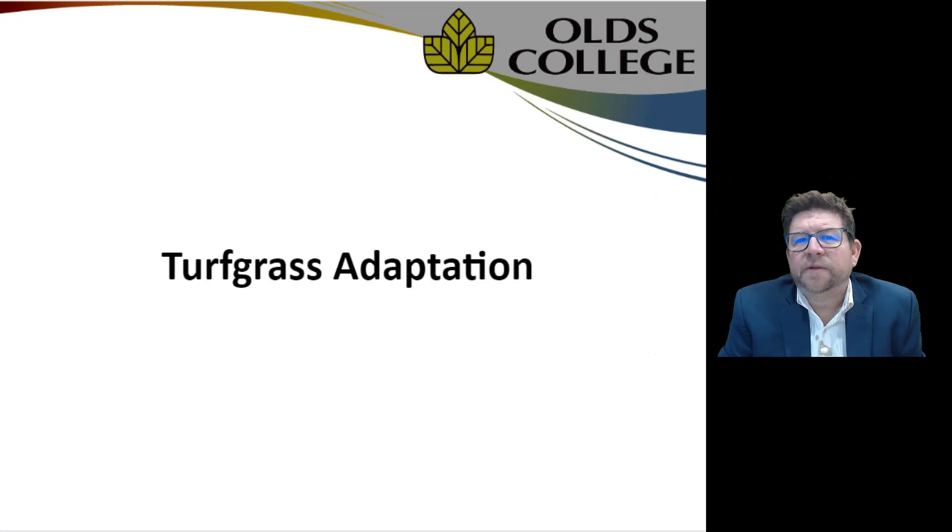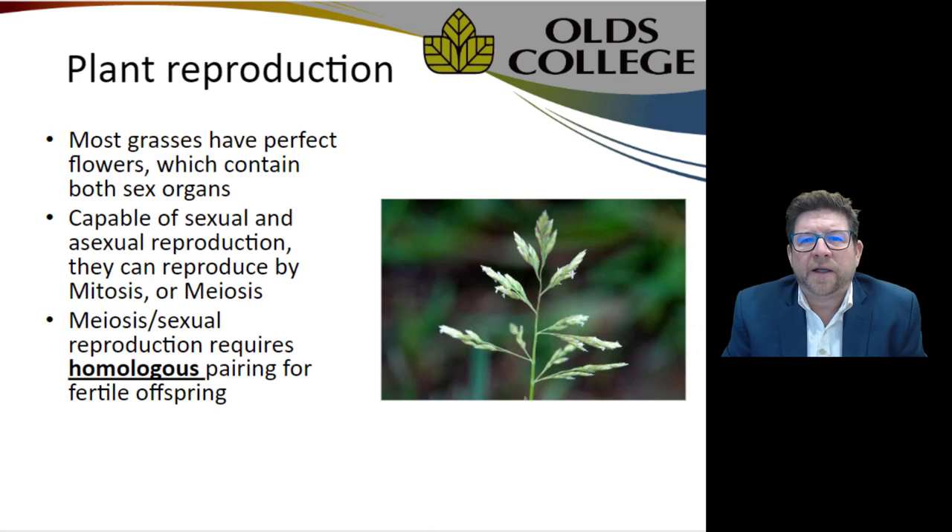When we start these fields with perfect mono stands, whether sodded or seeded, we have one specific variety or two varieties well suited for each other — they blend in well, aesthetically pleasing, and work the way we want. Some things happen which cause encroachment by off-species, so we'll try to discuss why that happens and a few different ways to counteract it.